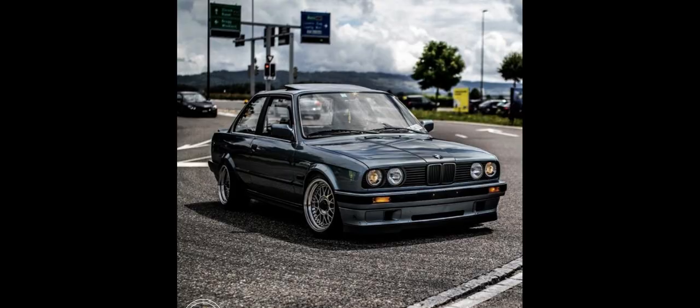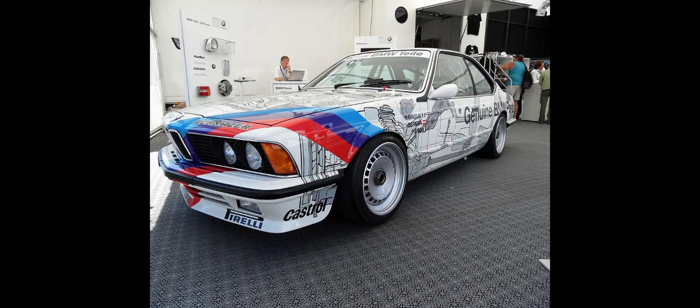As per the BMW M10 four-cylinder engine from which the M30 was developed, the M30 has an iron block, an aluminum head, and an overhead camshaft with two valves per cylinder. The engine was given the nicknames Big Six and Senior Six, following the introduction of the smaller BMW M20 straight-six engine in the late 1970s.